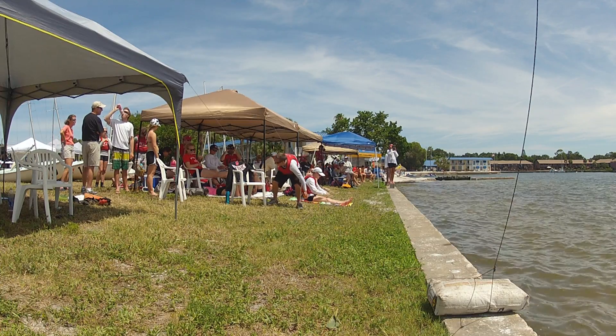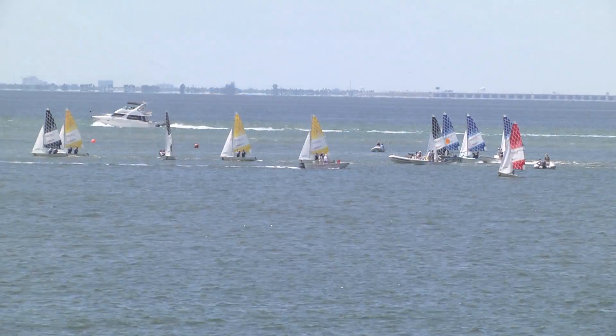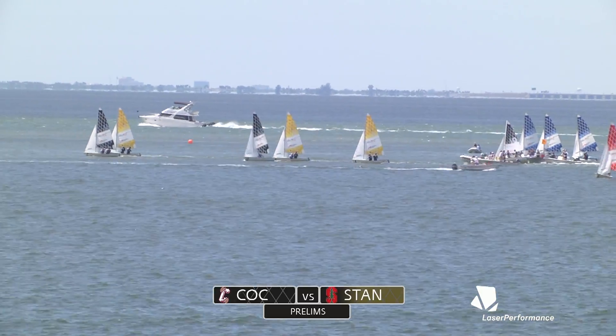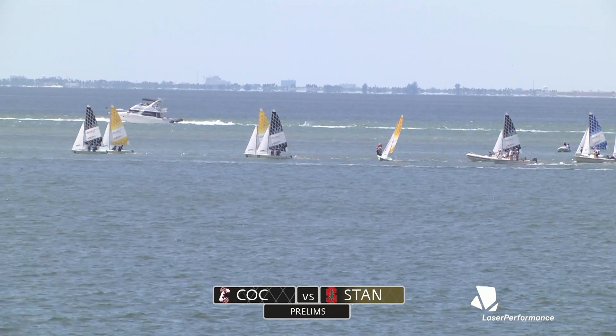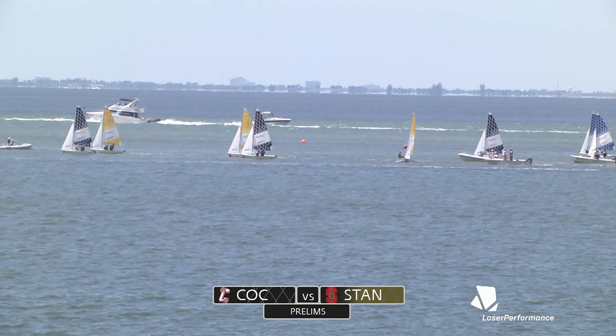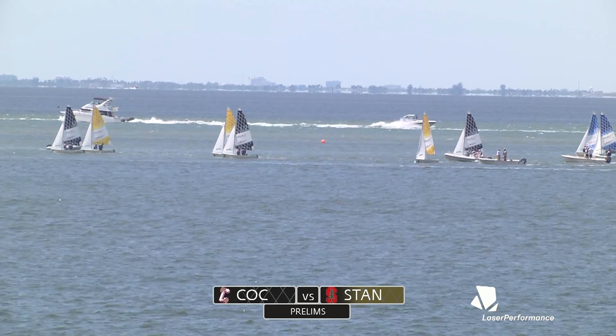Well, that's enough filler — we're back into it now. Stanford and Charleston just off the line, Stanford in yellow with the best record, I think. Charleston in black, with nearly the best record of the regatta.